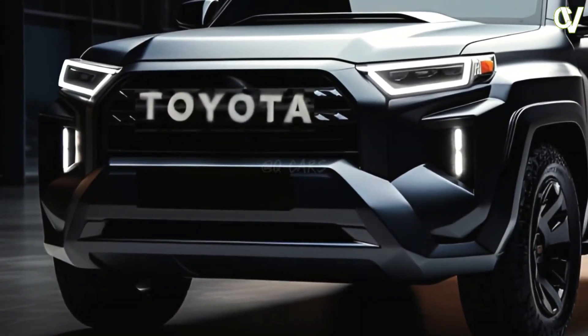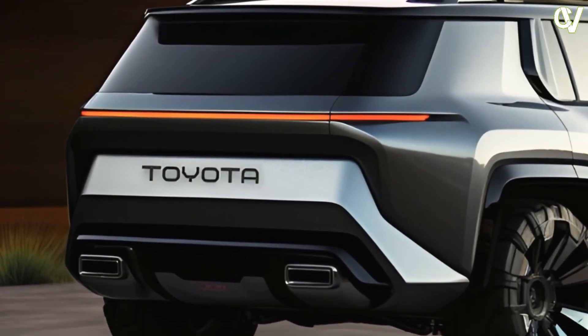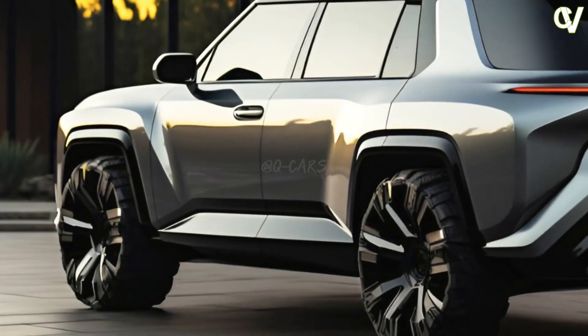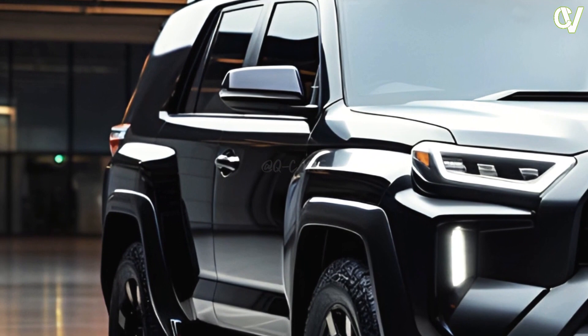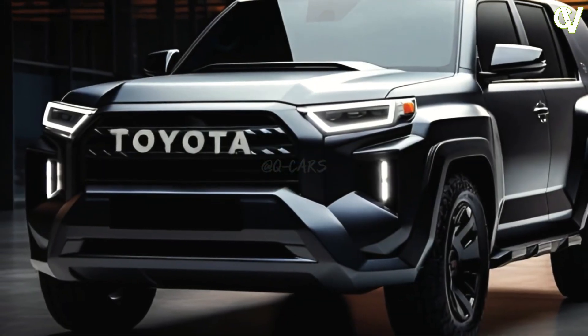Toyota's Safety Sense suite of driver-assist features is up to version 3.0, but the fifth-generation 4Runner was working with a mishmash of technologies that had been appended to it over time. Any redesigned SUV will likely receive the latest capabilities, like Road Sign Assist, which recognizes a wider range of signs; Lane Tracing Assist, which centers the vehicle in the lane; and Proactive Driving Assist, which applies a touch of brakes when driving into curves.